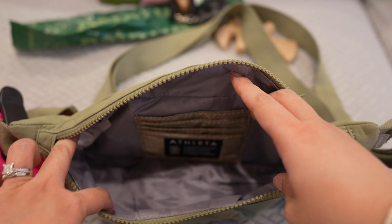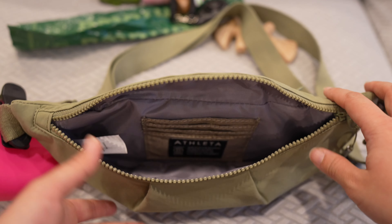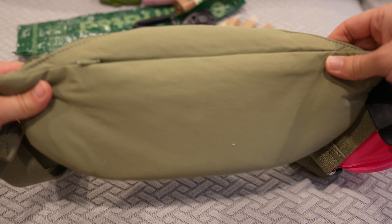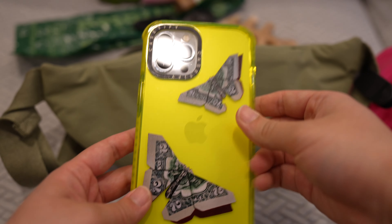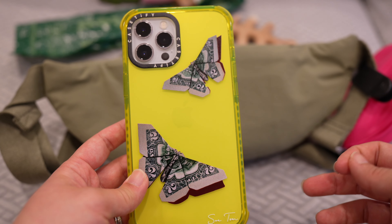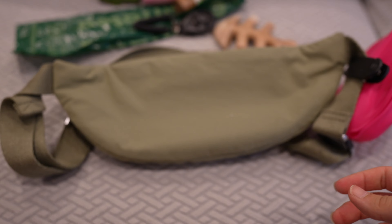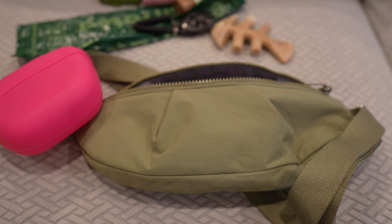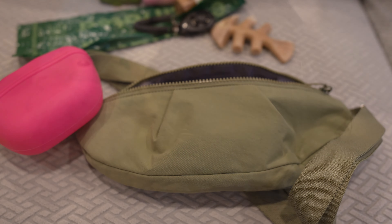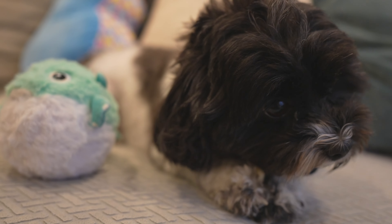That's pretty much it for the big pocket — I would also put my house key and car key in here. This bag also has a back pocket, and this pocket is big enough to hold my phone. I have an iPhone 12 Pro Max, so this pocket is really pretty big. There you go — here are all the items in my bag, dog mom edition. I hope you guys enjoyed the video and I'll see you in my next one, bye!